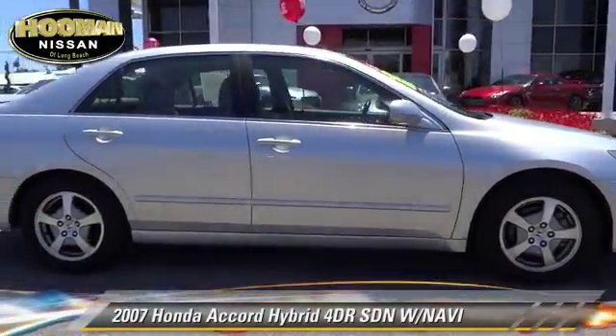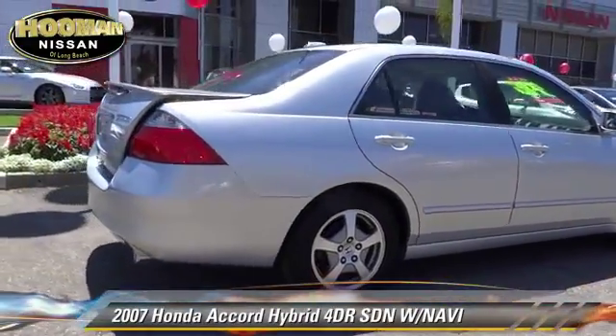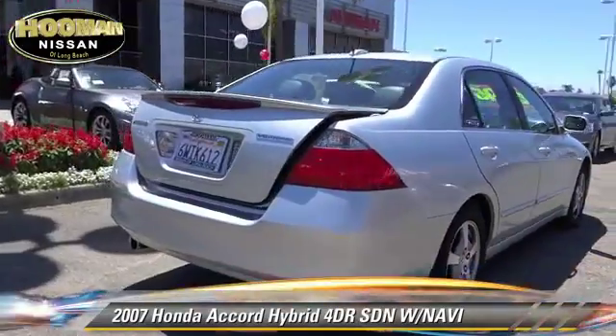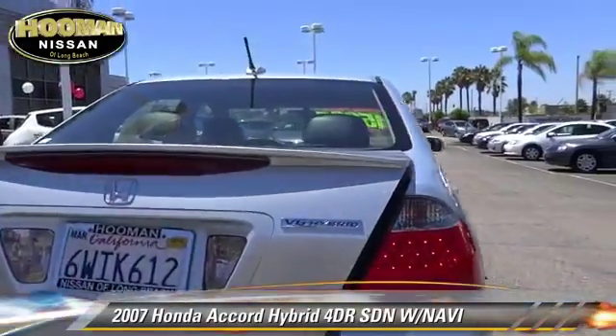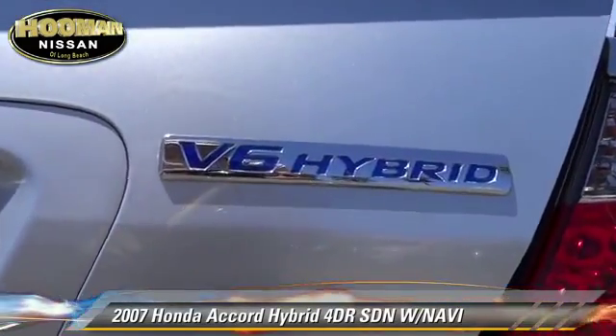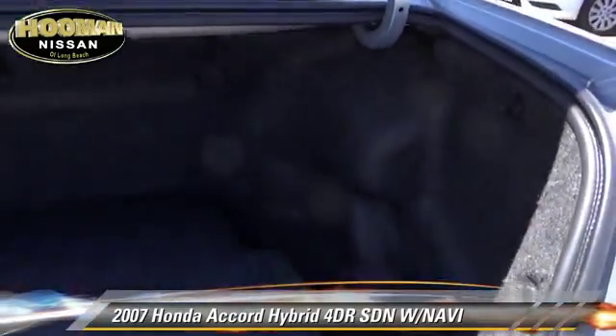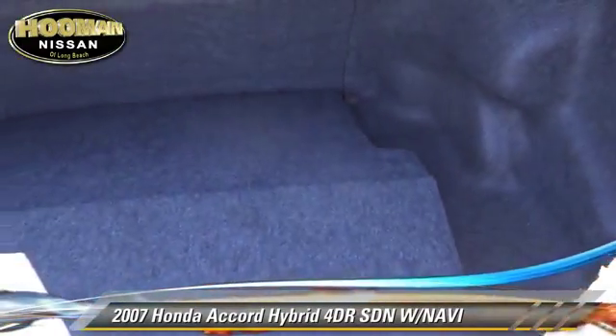The 2007 Honda Accord Hybrid with an automatic transmission. This front-wheel drive sedan with fewer than 50,000 miles on the odometer is well equipped. This Honda features privacy glass, dual front airbags, and alloy wheels.